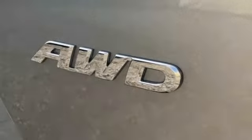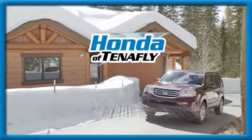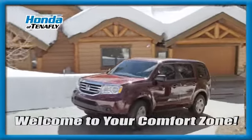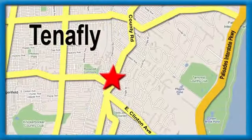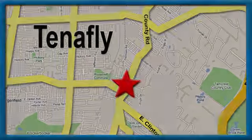Every Honda's designed with the driver in mind. The time is now — see it for yourself today. Welcome to your comfort zone. Honda of Tenafly. We're conveniently located minutes away from Route 4, Route 9W, and the Palisades Interstate Parkway.